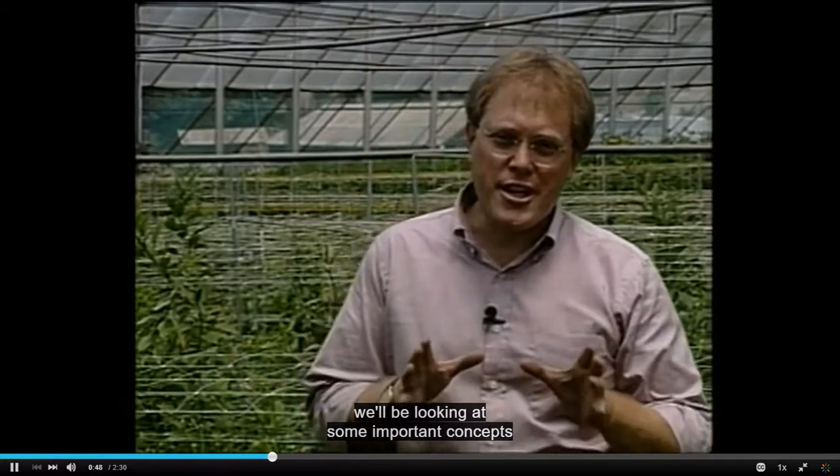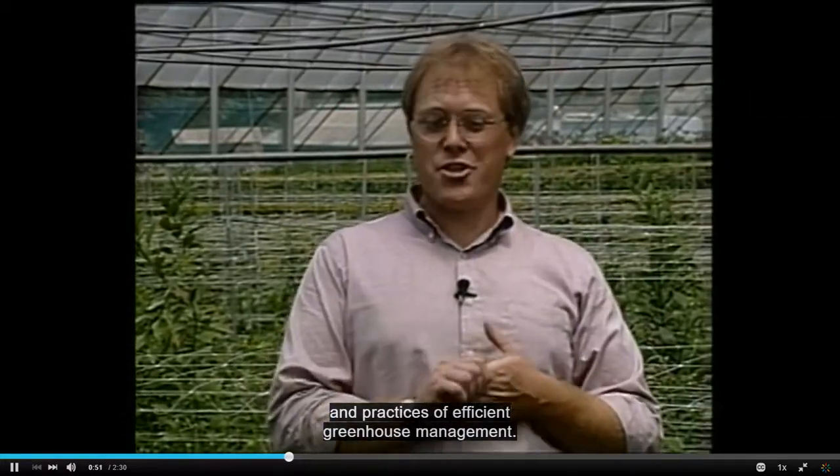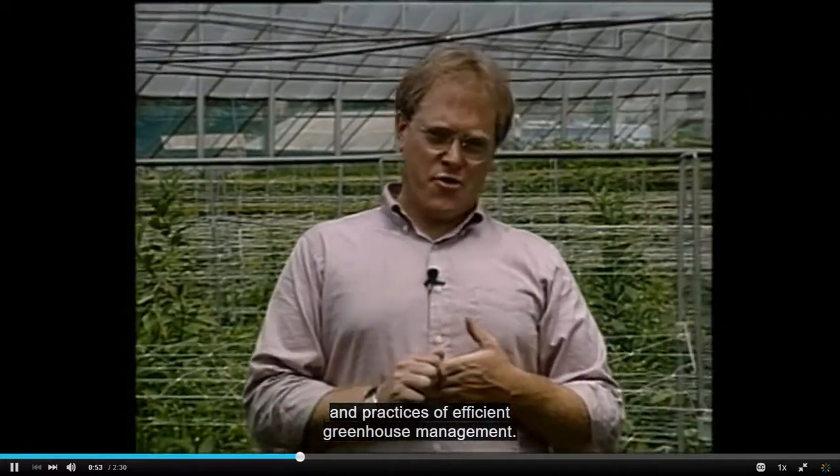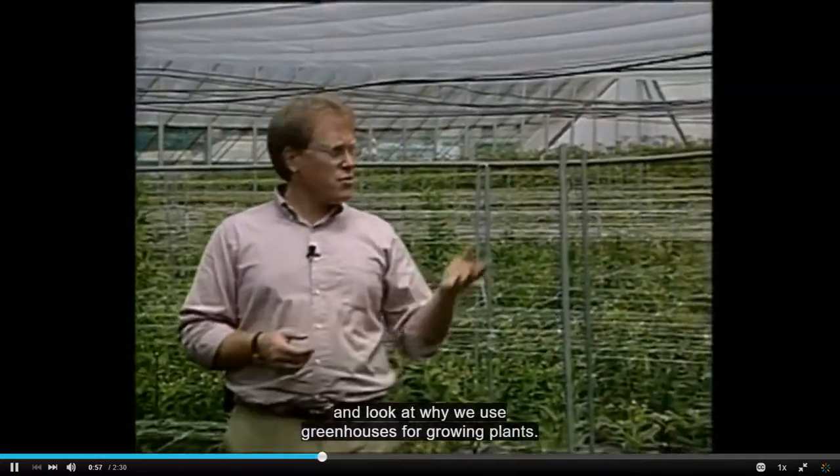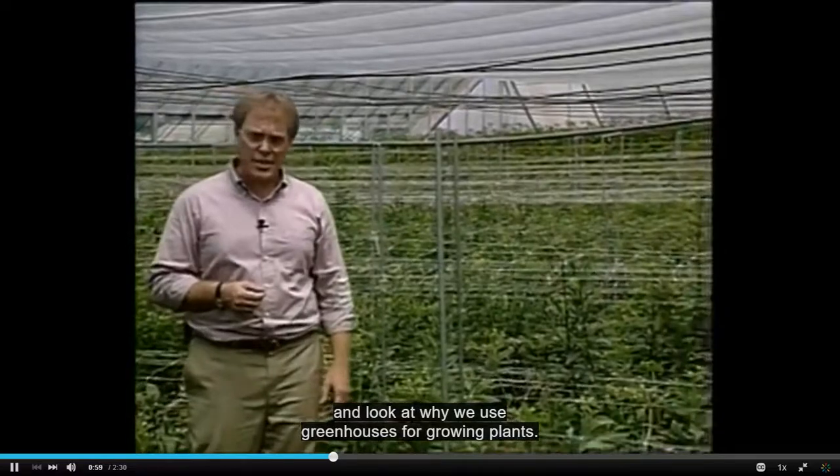Hi, I'm Jim Harrigan. In this program, we'll be looking at some important concepts and practices of efficient greenhouse management, but first we should define greenhouse and look at why we use greenhouses for growing plants.